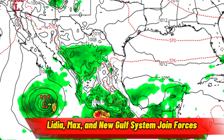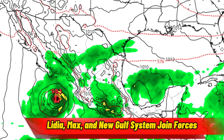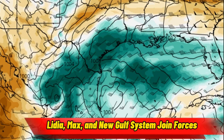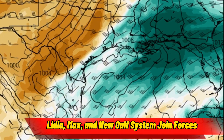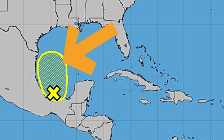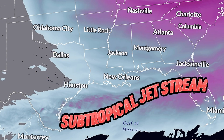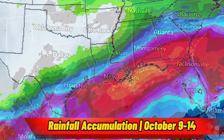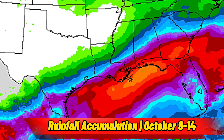After landfall occurs, the system will rapidly weaken over the mountainous terrain of Mexico. The moisture from what once was Hurricane Lydia will then congeal with a separate tropical disturbance, which is currently in the Gulf of Mexico. These pieces of energy will join forces and ride the subtropical jet stream, bringing heavy rains from deep south Texas into the southeast U.S., starting tomorrow and lasting through the end of the work week.